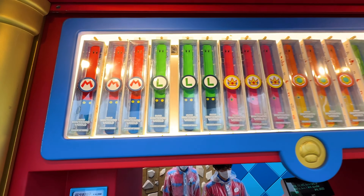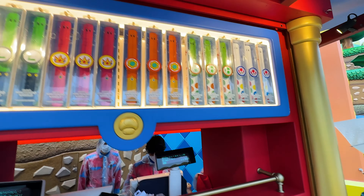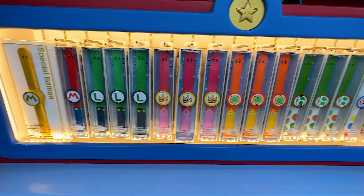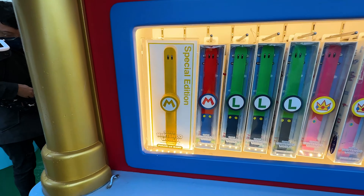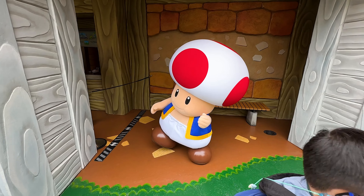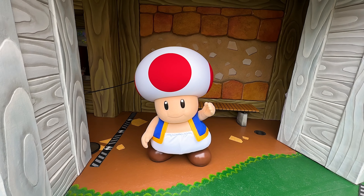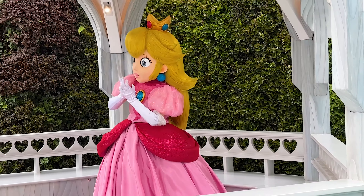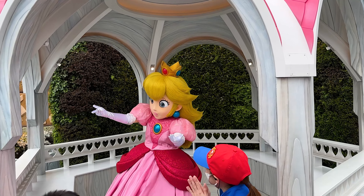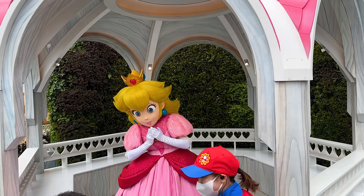If you wanted to get one of the bands they had a bunch of different carts around and they're either going to be 4,200 or 4,900 yen depending on which one you picked. We were wandering around and saw some characters - we got to meet and interact with Toadstool who was there to take photos with, and there also was a queue if you wanted to go and meet Peach and take a photo with her as well.